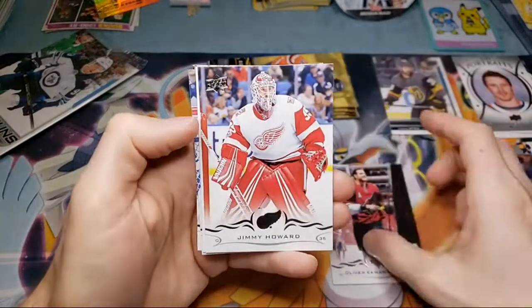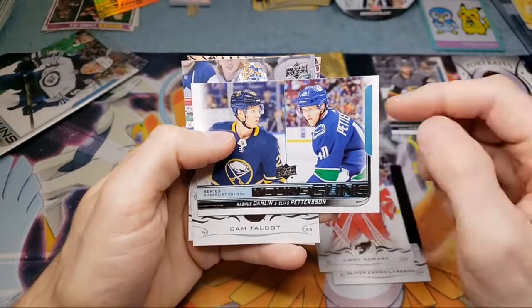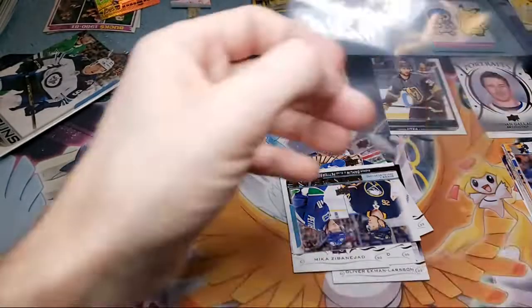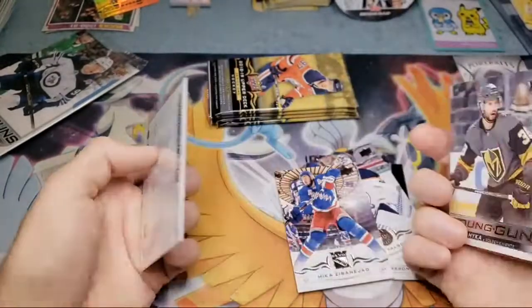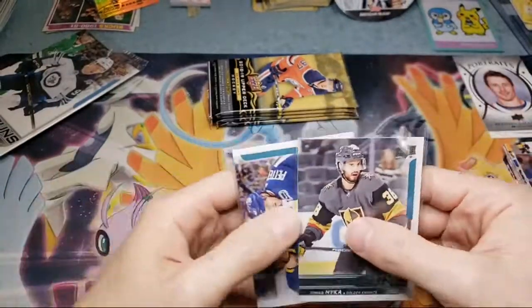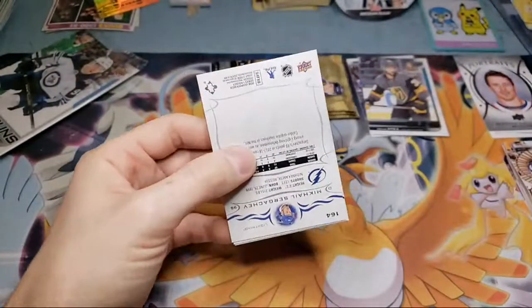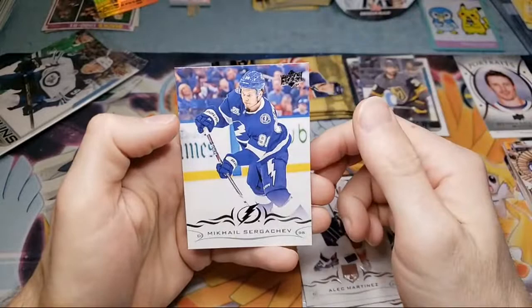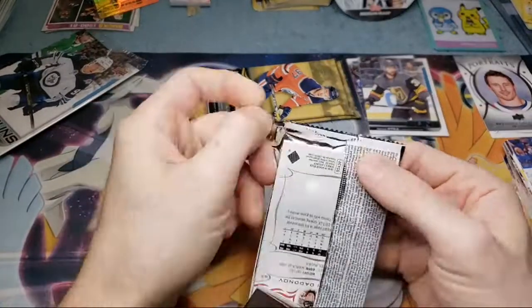I'm guessing this pack's going to have a Young Gun in it. We got one — Elias Pettersson. But it's just a checklist card. I hate it when you get the checklist — it's not worth as much as a Young Guns card. We got card 250 and card 224. The reason I knew that pack probably had one in it was the first pack had one, and it says every five packs. So I figured the sixth pack would have one too, and I was right. Pretty predictable.